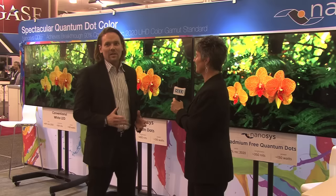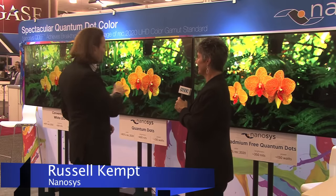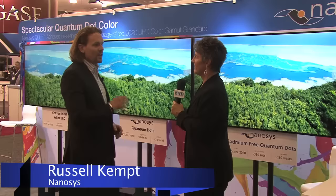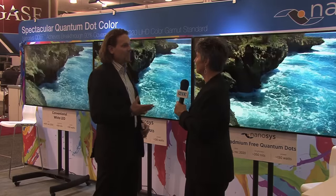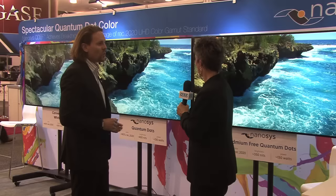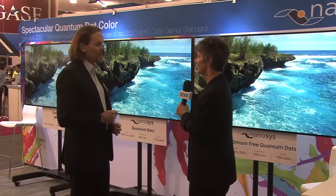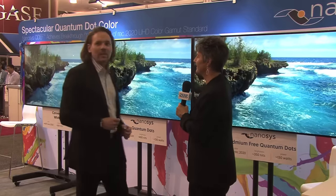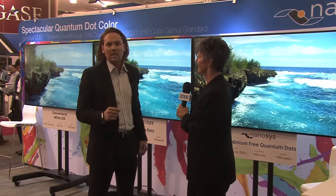We decided this year we wanted to keep it very simple and let the technology speak for itself. So we have three TVs here, 65-inch TVs, that are standard TVs manufactured this year, state-of-the-art UHD TVs. One of them has conventional Quantum Dot technology from NanoSys and our partner 3M, where we're able to achieve greater than 90% REC 2020 color coverage.